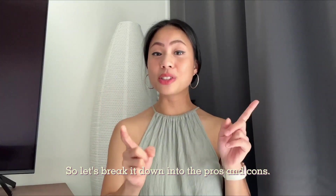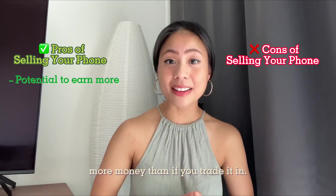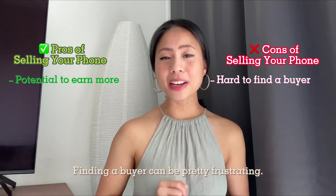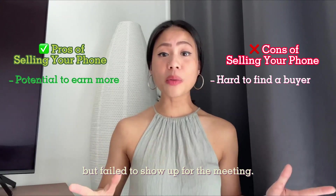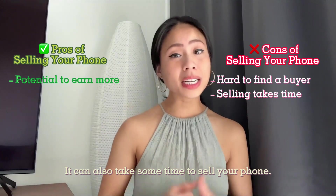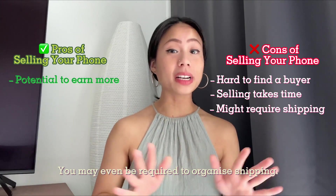So let's break down the pros and cons of selling. In the pros section, you can possibly earn more money than if you traded in. As for the cons, finding a buyer can be pretty frustrating — some could initially show interest but fail to show up for the meeting. It can also take some time to sell your phone, and you may even be required to organize shipping.